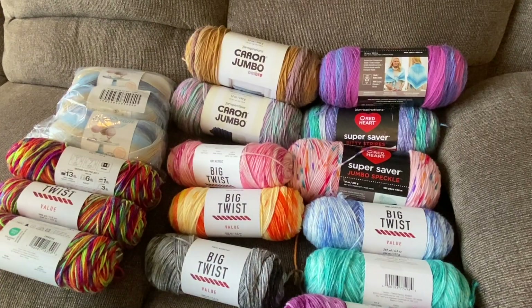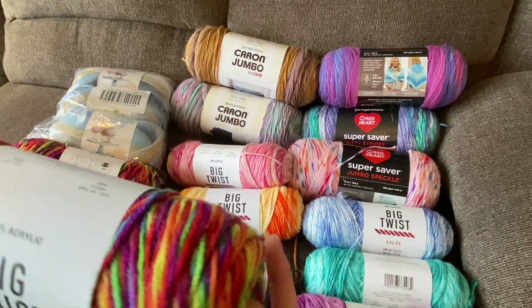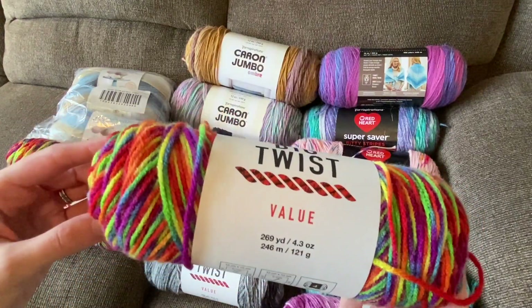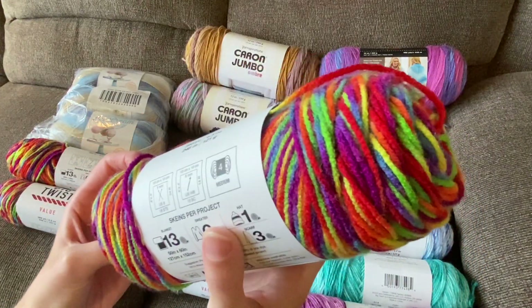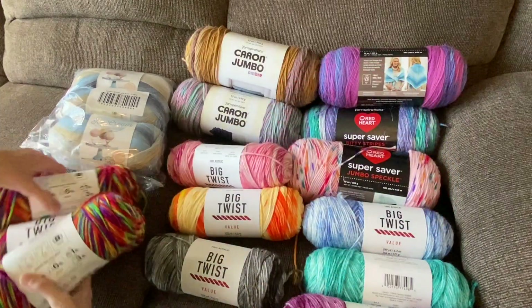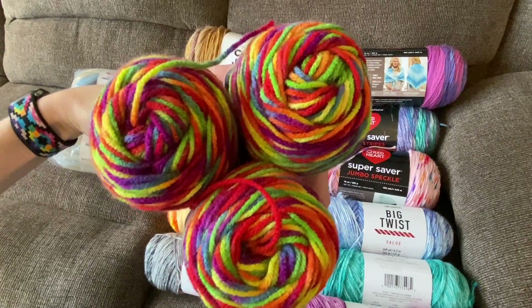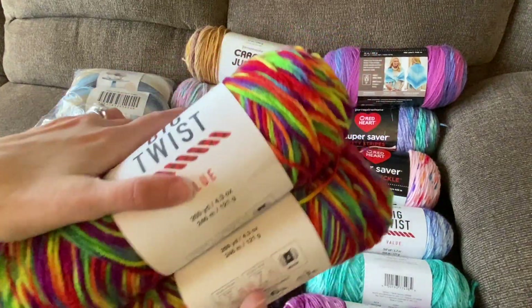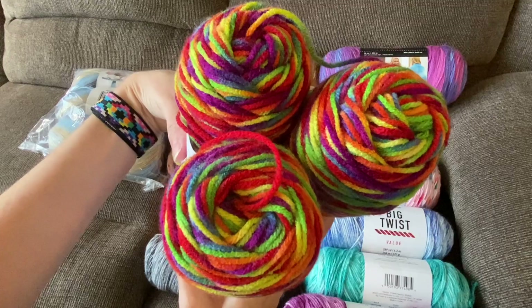So next part of this haul, I purchased some variegated Joann's brand, Caron One Pound, and Red Heart Super Saver, and also some Lion Brand baby yarn. First, I purchased three skeins of Big Twist Value yarn in the colorway Roller Rink, and I believe this is a new colorway — very beautiful. I wanted to try out this colorway. They had some other new colorways but were all out of them, so I picked this one. I'm not sure what I'll be making, but I really wanted to try out some of these variegated yarns.